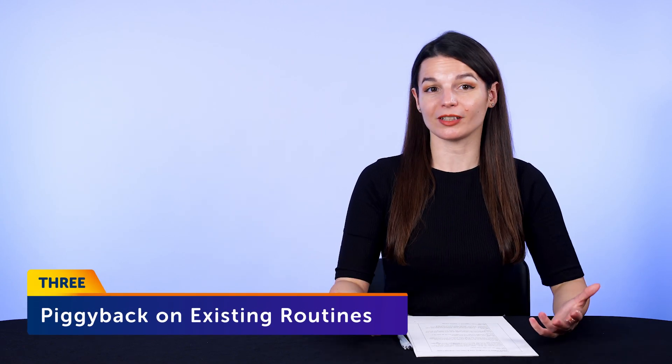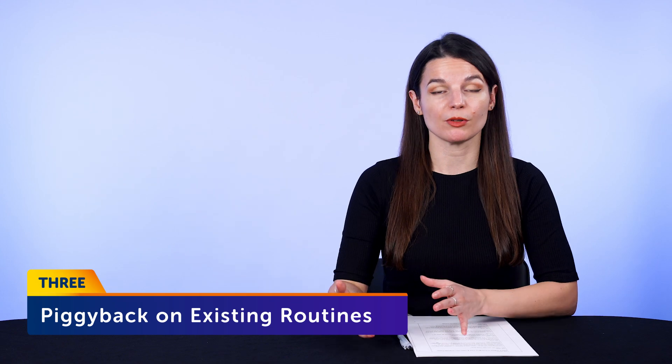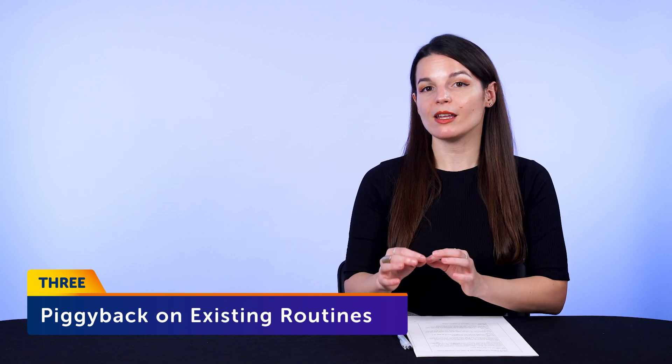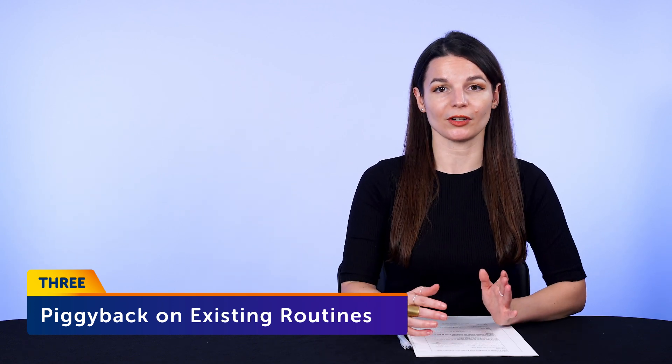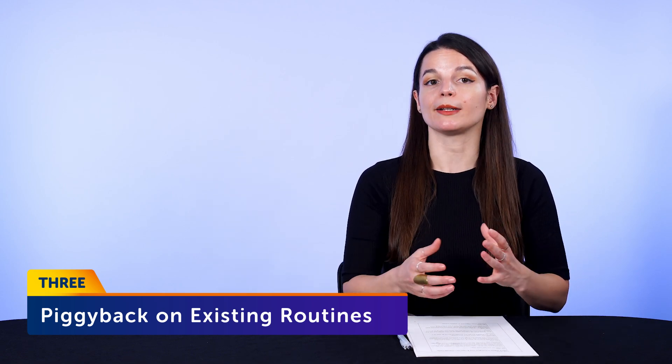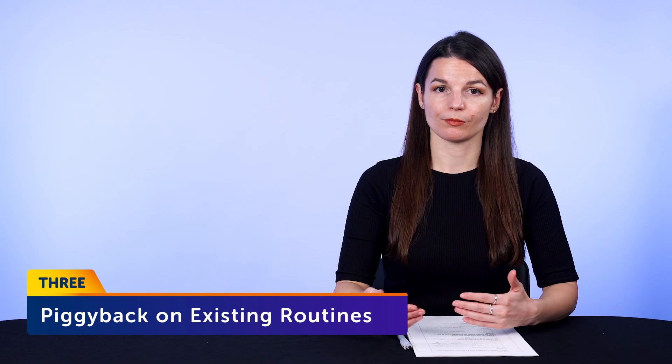Number three: piggyback on existing routines. The reason why you'll fail at waking up an hour earlier to learn a language is because you're changing existing routines and trying to start new ones, which is very hard to do. Instead, you should piggyback on existing routines where you can fit in language learning. Piggybacking is where you add a routine that you want on top of a solid routine you already have. So you can take lessons while you're commuting — turn commute time into language time — or listen to a lesson while at the supermarket.